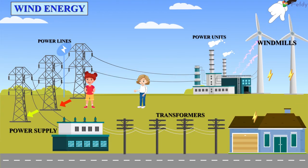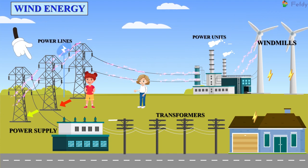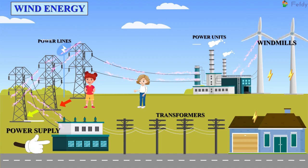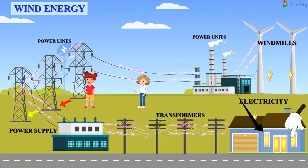Windmills — Power units — Power lines — Power supply — Transformers — Electricity.